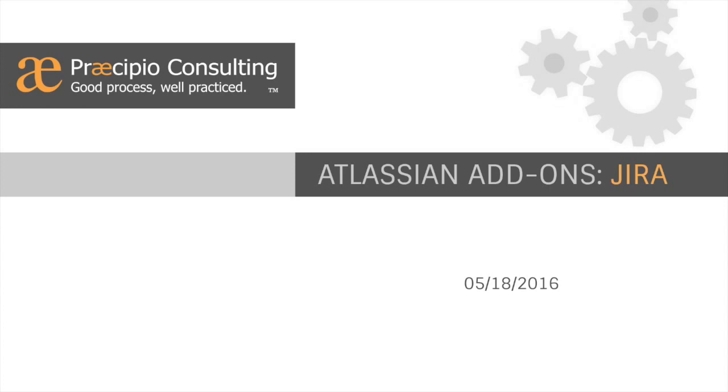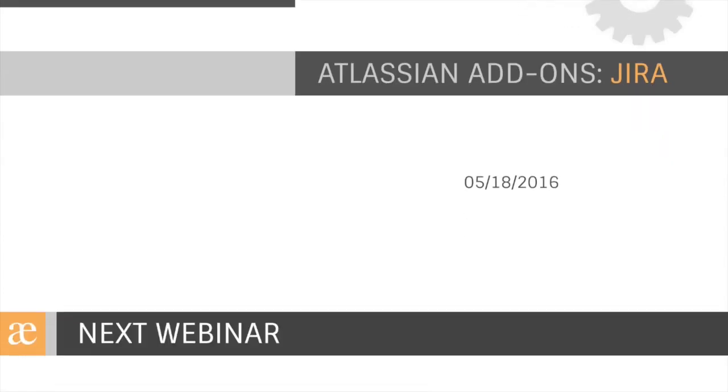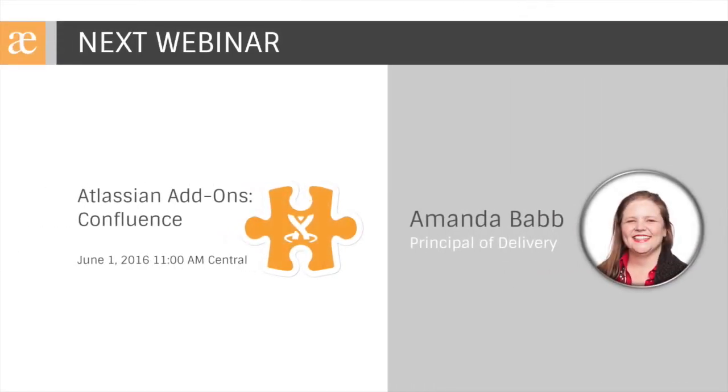We're going to start today by covering add-ons for JIRA. We will be recording this webinar and will email you a link to that recording over the next few days. The email will also include a link to register for our next webinar, scheduled for June 1st at 11 a.m. Central. Amanda Babb will be covering add-ons for Confluence, Atlassian's powerful ideation engine and collaboration platform.